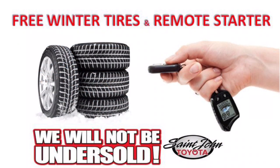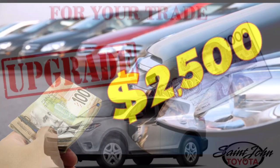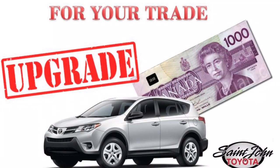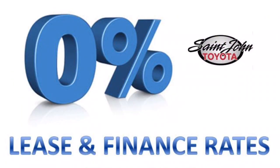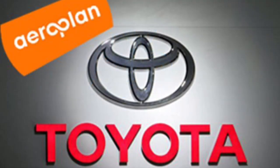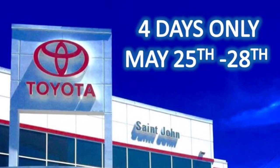You also get free remote start and a free set of winter tires. The home of the $2,500 minimum trade-in, plus an additional $1,000 trade-in upgrade. Take advantage of 0% lease and finance rates. Collect a minimum 5,000 Aeroplan points. All RAVs must go at this four-day blowout during Red Tag Days.